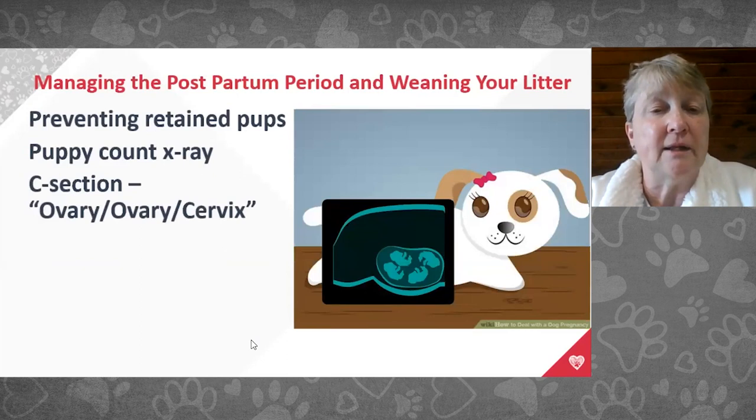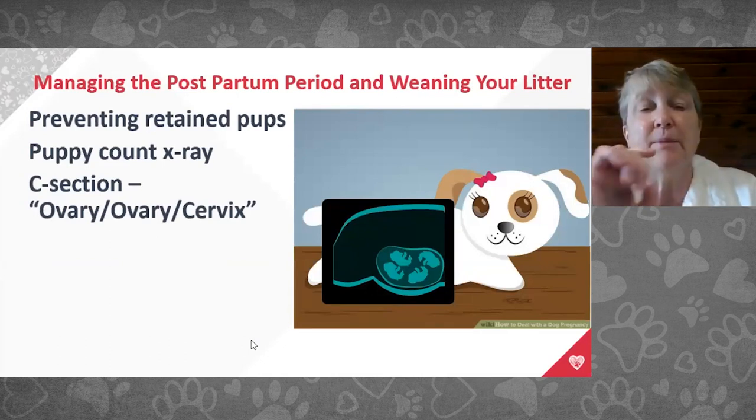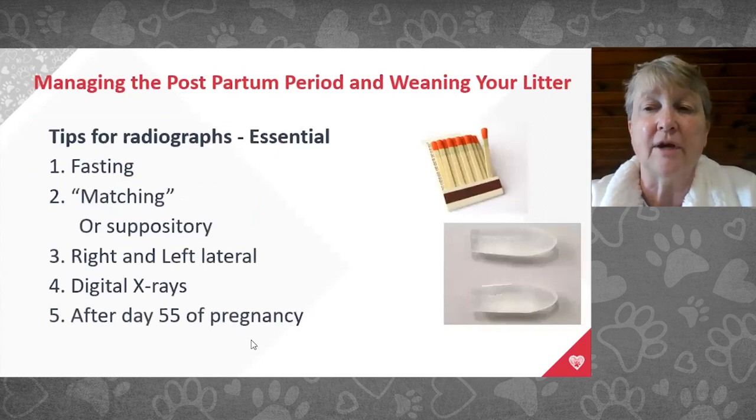At C-section, I literally teach every vet student: say out loud 'ovary, ovary, cervix' — check each ovary and put your finger down to the cervix to ensure all puppies are out. The uterus can taper and look like it's ending when it isn't. I have done probably 10,000 C-sections in my career and say 'ovary, ovary, cervix' out loud every single time.